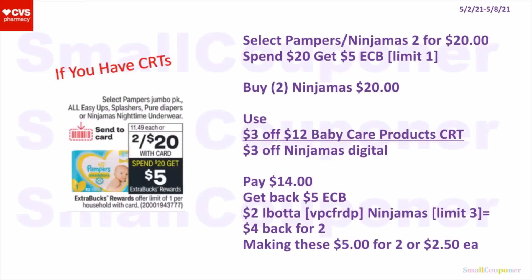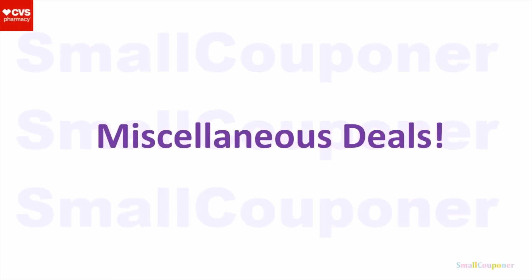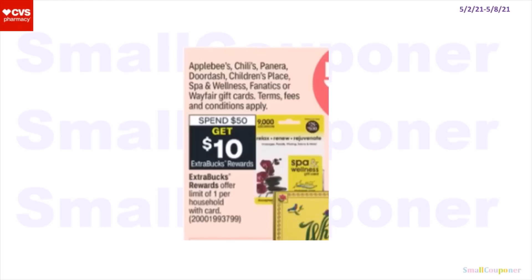Baby deals. Select Pampers or Ninjamas are two for $20. When you spend $20, you get a $5 extra buck — limit of one. You can buy two of the Ninjamas for $20, using a 3-off-12 baby care products CRT and a $3 off Ninjamas digital. You'll pay $14, get back a $5 extra buck. There is a $2 Ibotta rebate for the Ninjamas, limit of three — so get $4 back for buying two — making these $5 for two or $2.50 each. We are getting digitals for Huggies products — these are BOGO 50% off, and when you spend $20 you get a $5 extra buck. The numbers in the parentheses are different from the Pampers deal, so you can actually do both deals and get a $5 extra buck for spending $20 for each one. Check for digitals to see what the buy deal is and combine it with the Pampers deal if you have a $5-off-30 baby care products CRT. Miscellaneous deals: when you spend $50 on any gift cards, you get $10 in extra bucks back — limit of one. You must pay out of pocket for this deal.